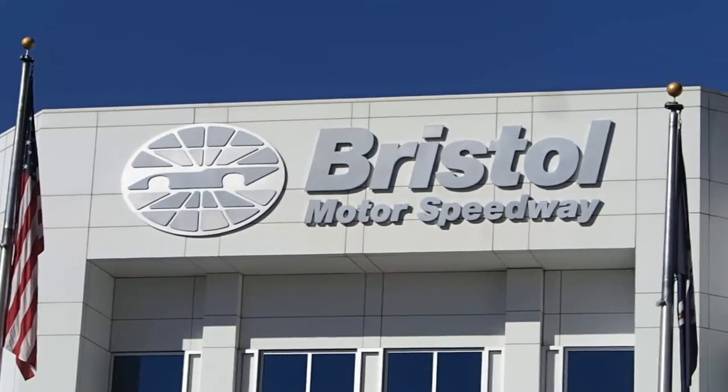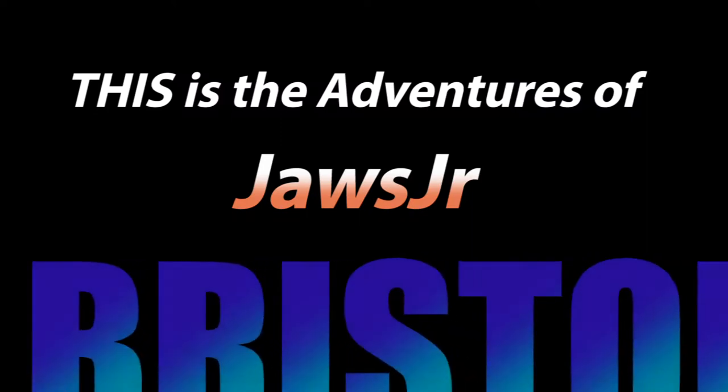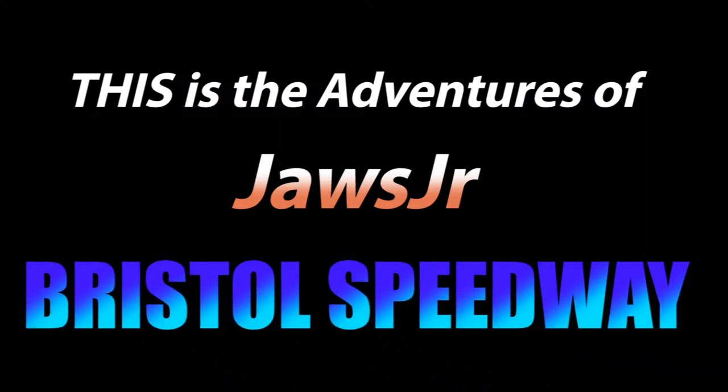One of the best racetracks in the world — Bristol Motor Speedway. Hello everyone, welcome to another adventure of Jaws Jr. Where am I at today? I'm at the home of Bristol Motor Speedway in Bristol, Tennessee.